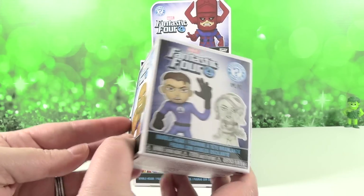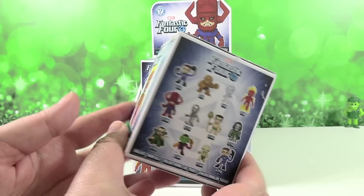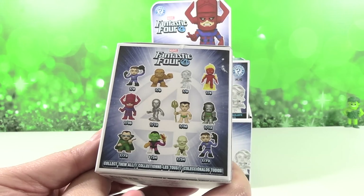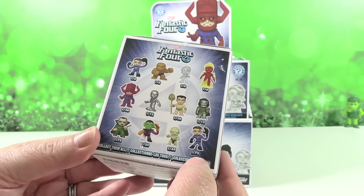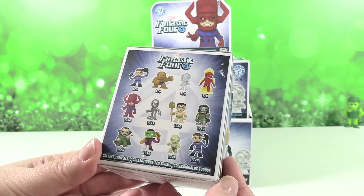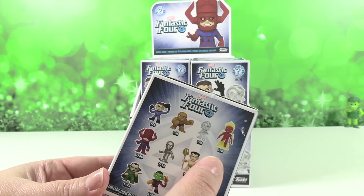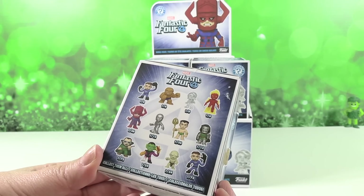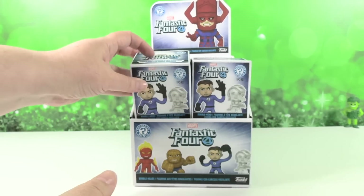I'm just going to show you the box here. Love the artwork — it's really a pretty collection. Here are the different characters we can collect. Some of these are going to be pretty difficult to get. One out of 72 — those are pretty hard. We have a one out of 36, another one out of 36, and then a whole bunch of commons. So yeah, we have our work cut out for us, but we're going to open this full box today and just see who we find.